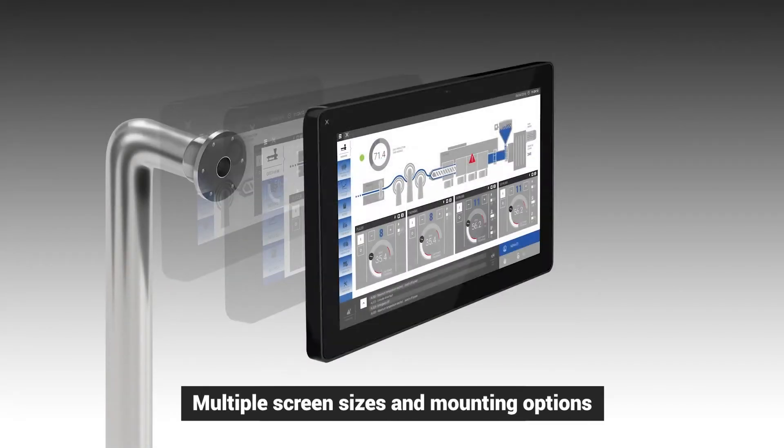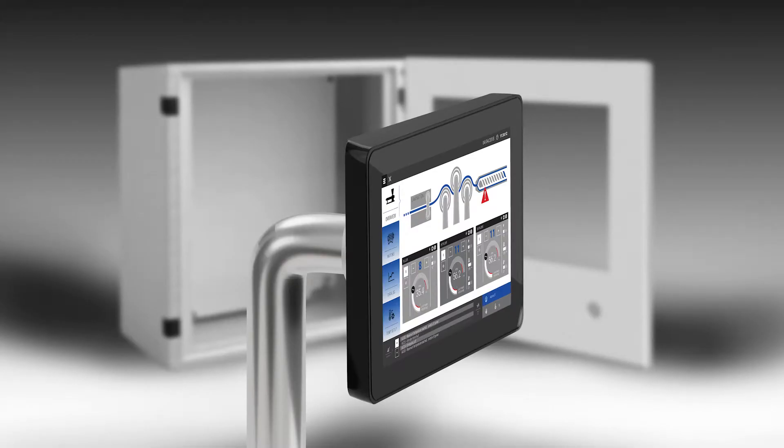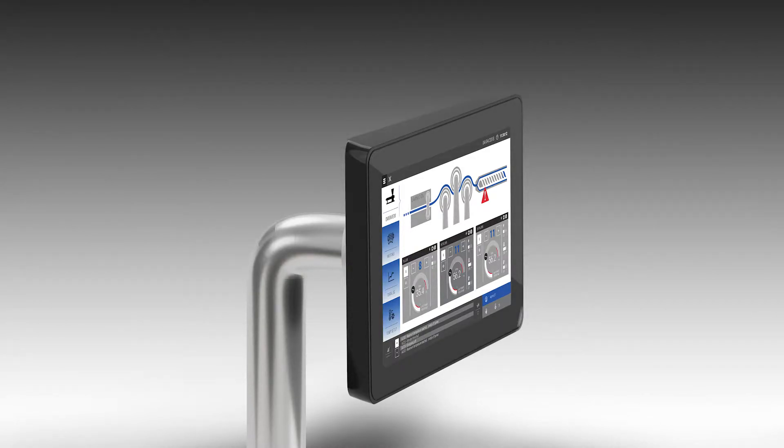Multiple sizes and multiple mounting options enable you to position the display where it's most convenient for the operator, instead of where it's limited by an enclosure, giving you needed flexibility.